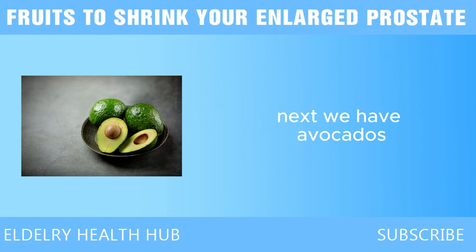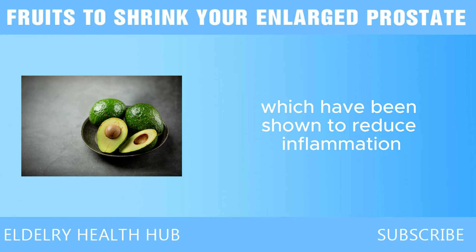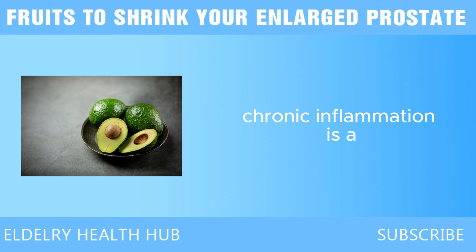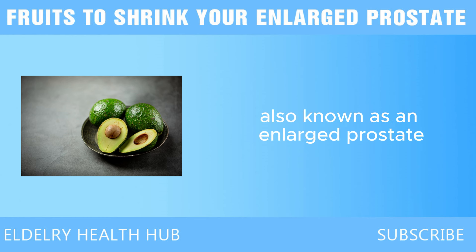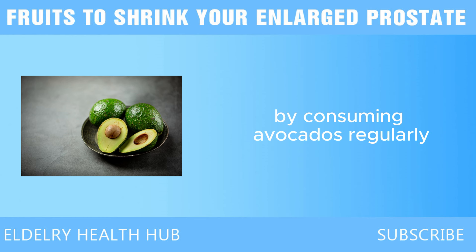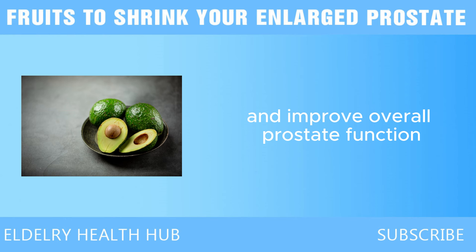Next, we have avocados. Avocados are loaded with healthy fats, particularly monounsaturated fats, which have been shown to reduce inflammation throughout the body. Chronic inflammation is a key factor in the development of benign prostatic hyperplasia, BPH, also known as an enlarged prostate. By consuming avocados regularly, you can help reduce inflammation, which in turn may contribute to the shrinking of an enlarged prostate and improve overall prostate function.